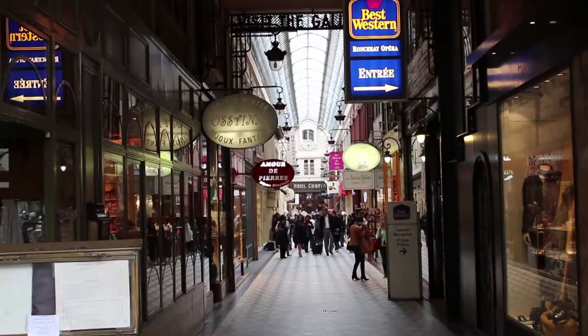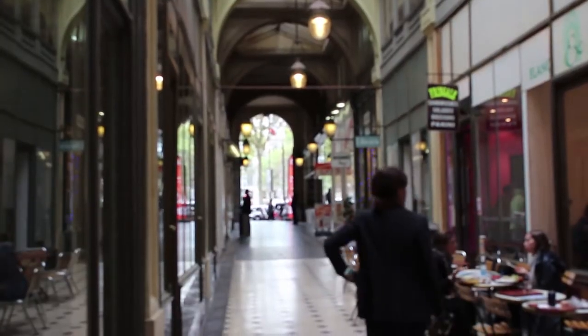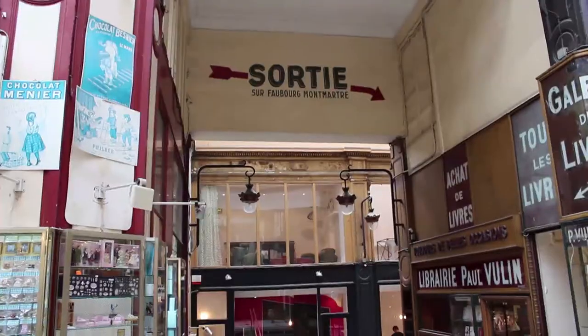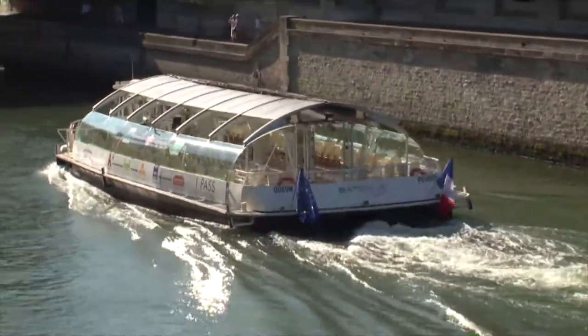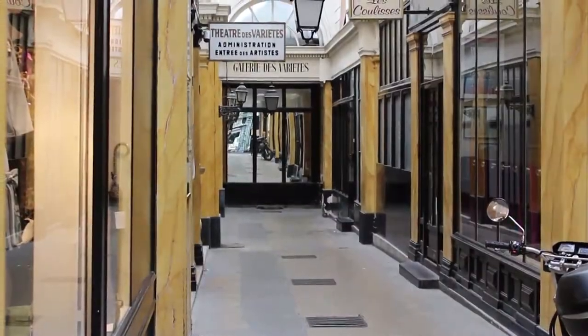Today there remain only about 20 of the 150 arcades that existed in Paris in the 1850s. These famous arcades are used by Parisians purely by chance, by necessity when they want to take a shortcut, or more often simply for pleasure. Most of them are on the right bank of the Seine, close to the Grand Boulevard — forerunners of the shopping arcades.